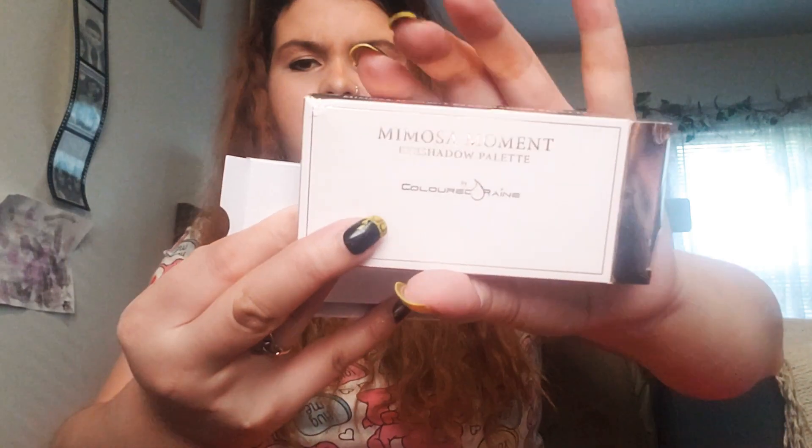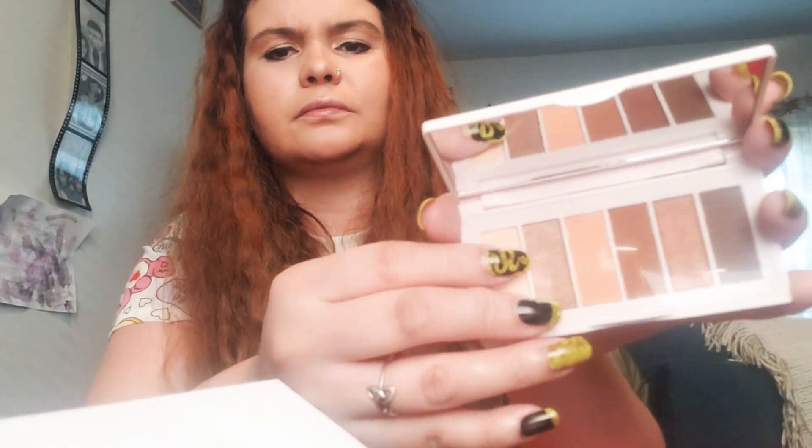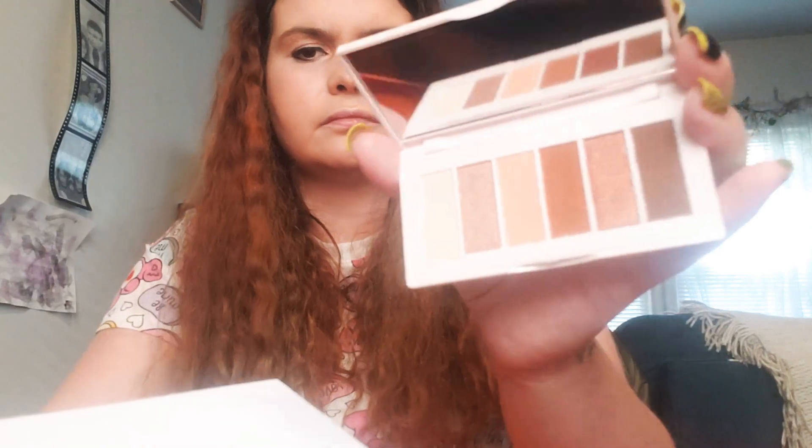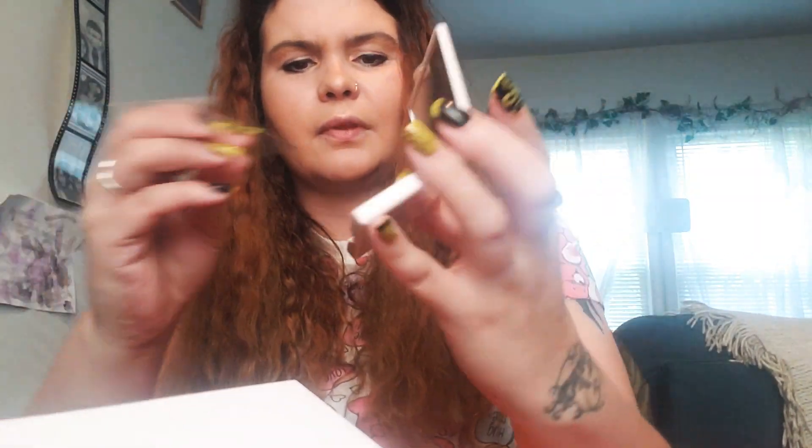Every month they include cards that list your products — it looks like they changed the format though. My next product is this Misha Moments eyeshadow palette. It comes with a mirror inside and has a bunch of neutrals, which I thought was nice. That's my second product from the bag.